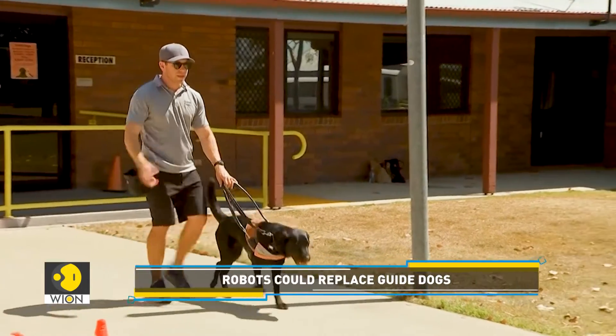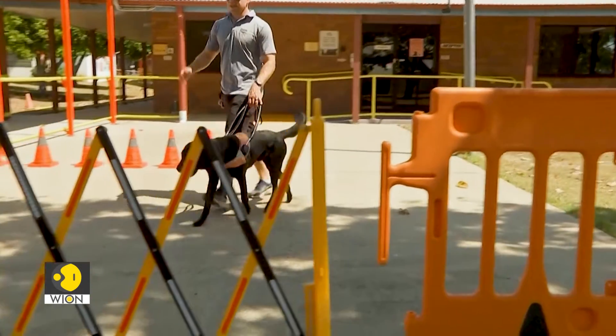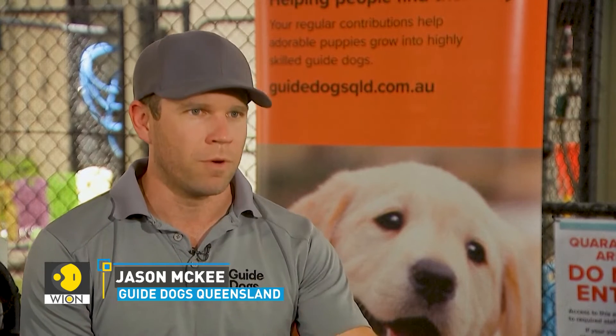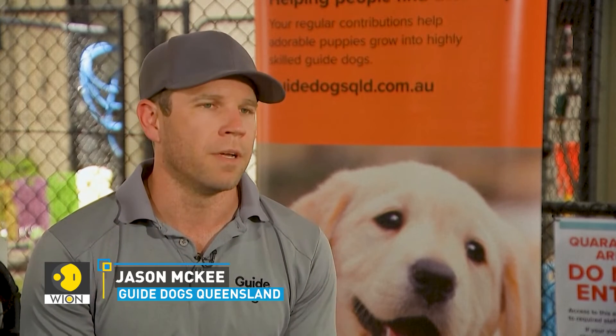Guide dog trainers, however, believe there are limitations to what technology can offer. Nothing will replace the companionship and the intuition of the dog — and the ability to think ahead, see ahead, and make early movements to guide someone safely.